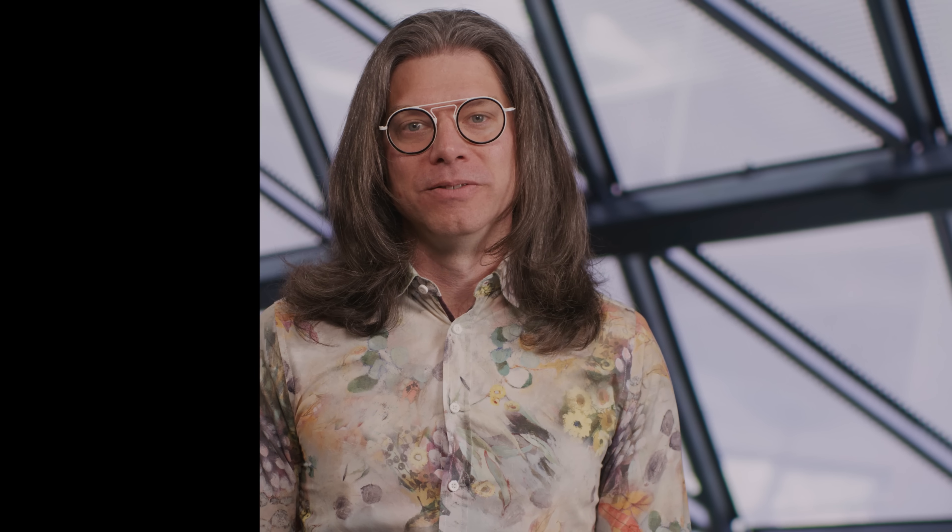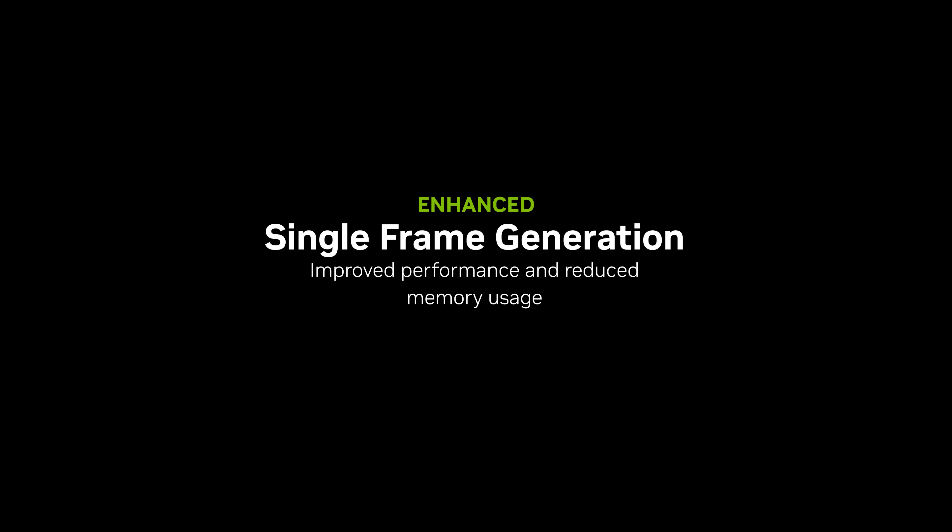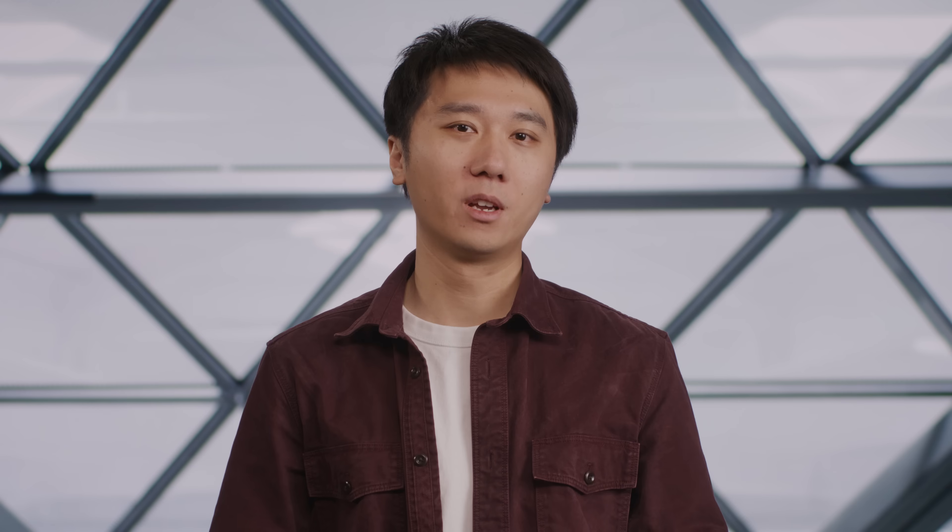In addition to multi-frame generation, our team has also been hard at work developing foundational improvements for our existing DLSS technologies. Today, we're introducing an enhanced single frame generation model for RTX 40 and 50 series GPUs which, like the multi-frame generation technique for Blackwell, uses two AI models — one for optical flow and another for frame generation. The result is increased performance and lower VRAM usage, as you can see here.